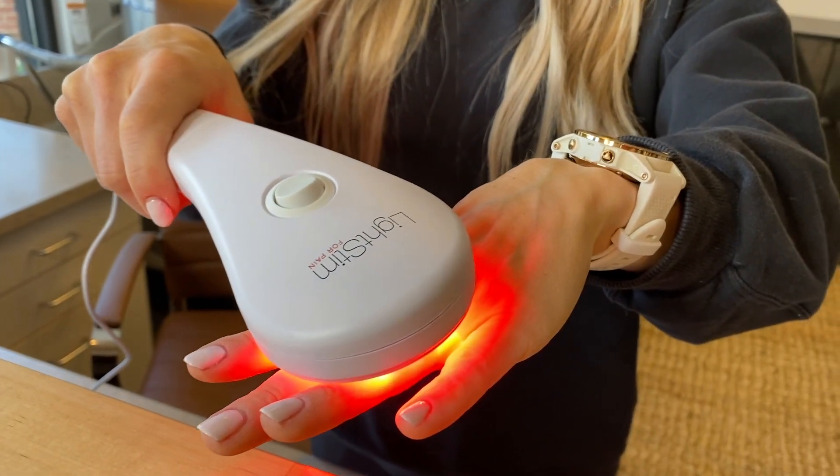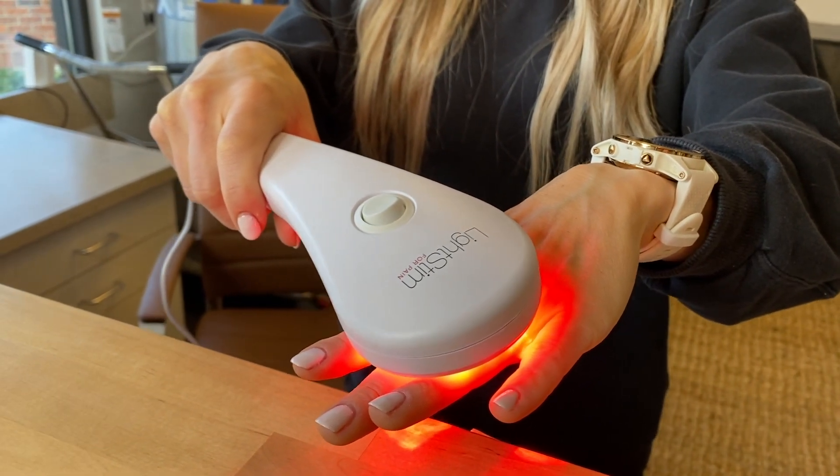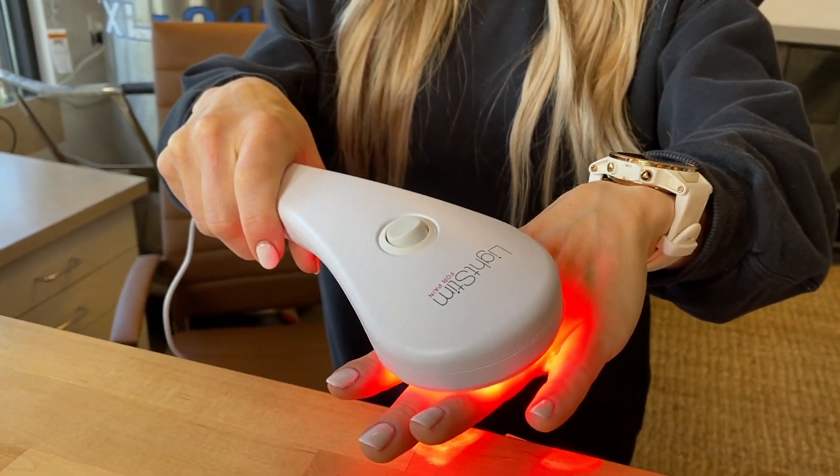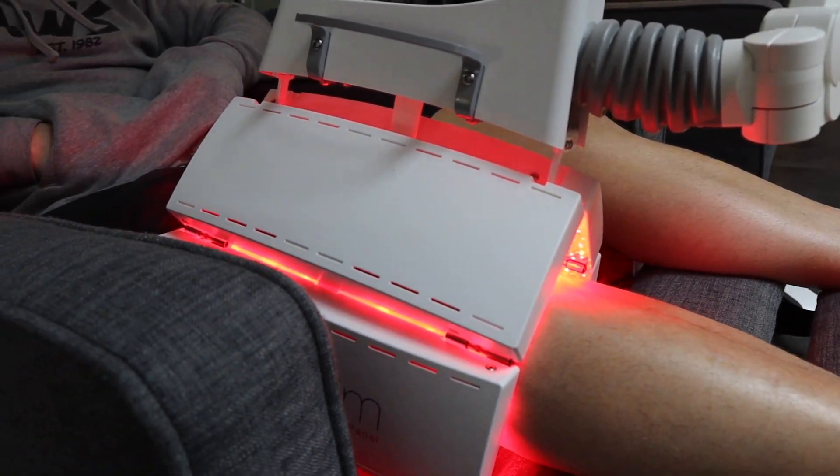We've previously discussed red light therapy, also known as photobiomodulation or low-level light therapy. Historically, this has been shown to be helpful for ligament and tendon issues as well as wound healing. Today I'm going to talk about how this can help with joint-related pain.